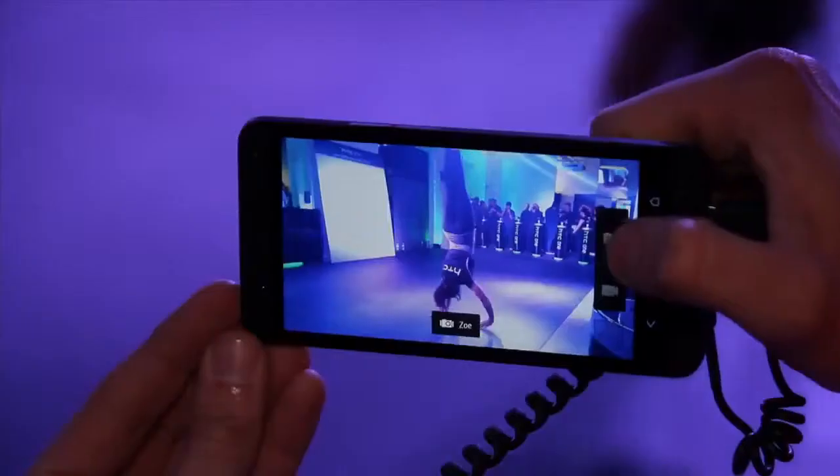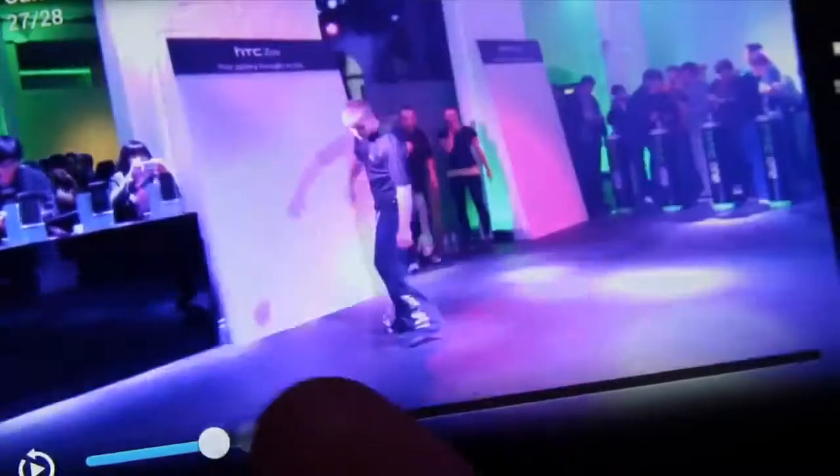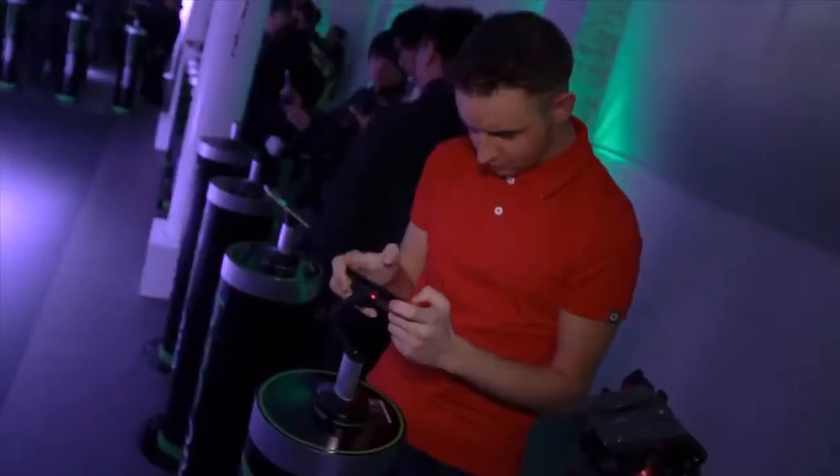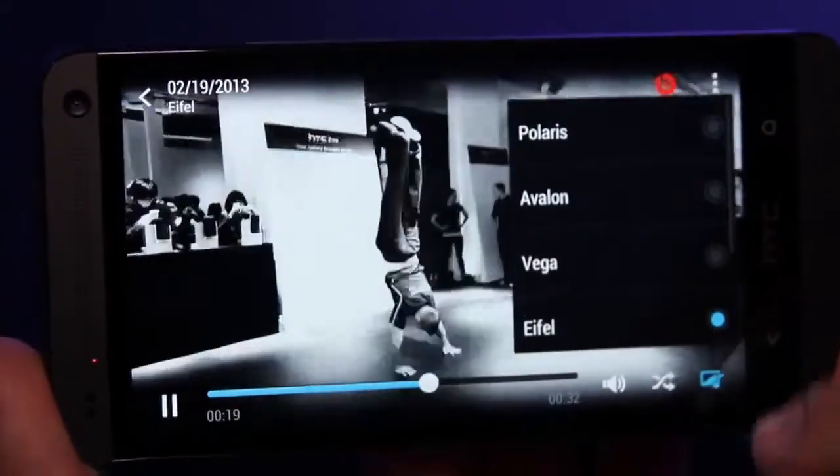HTC Zoe is a great new camera feature. Instead of taking one photo, it takes photos over 3 seconds, so you can either pick the best shot or create the best shot out of several photos. Zoe Highlights takes all your photos and videos from an event and makes a 30 second highlight that you can edit and share.